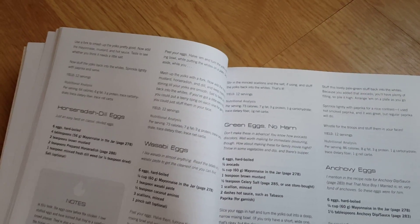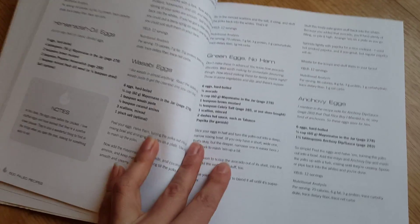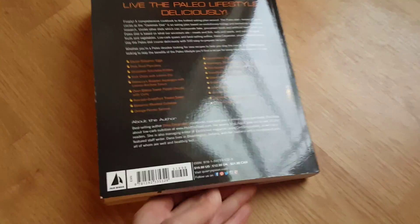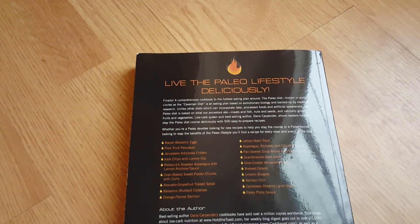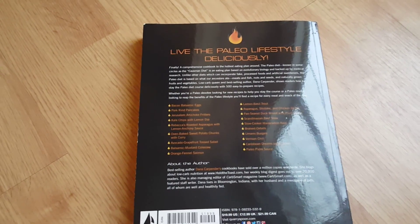There are tons of different ways to make eggs, which is really cool because I use eggs as a go-to no matter what diet I'm on. It was a good buy — I got it on Amazon, you could probably find it on eBay also. Thanks for checking it out.